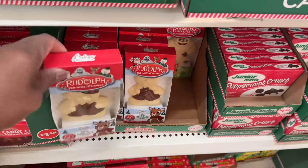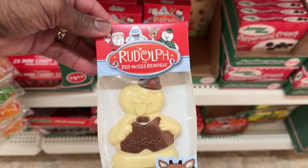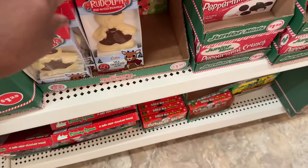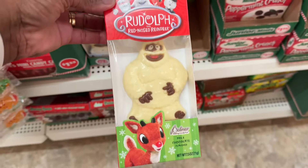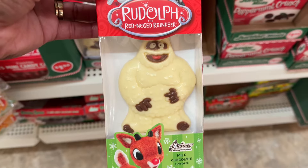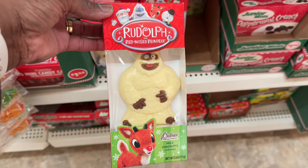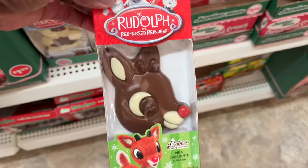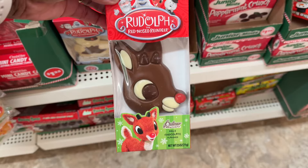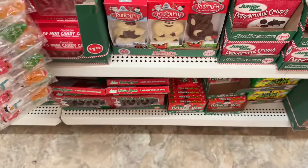I hadn't seen this. The little snowman for Rudolph — that's like a vintage item for the Rudolph the Red-Nosed Reindeer movie. And then the bottom of the snowman. Yeah, I hadn't seen those. And then here is Rudolph. Yeah, those are so cute.